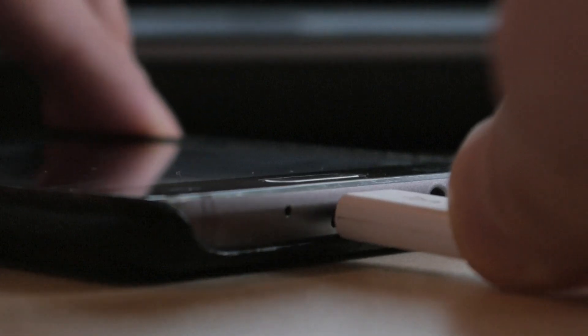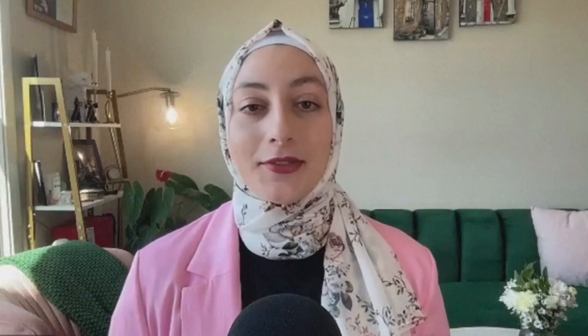Steer clear of third-party charging cables. Don't use a faulty third-party charger that you got for $2 off some random site on the internet. Use a good charger from a reputable brand.